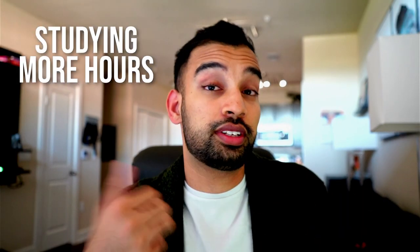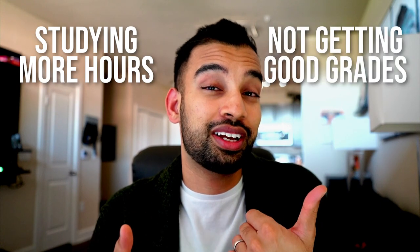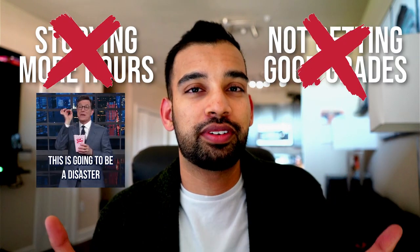It wouldn't have been a big deal studying 10 hours if my grades were good, but unfortunately C's were kind of the main average I was starting to see. This combination of studying more hours than I liked and not getting the grades I was used to was a recipe for disaster, and I was honestly pretty sick of it. Here's how I fixed it.